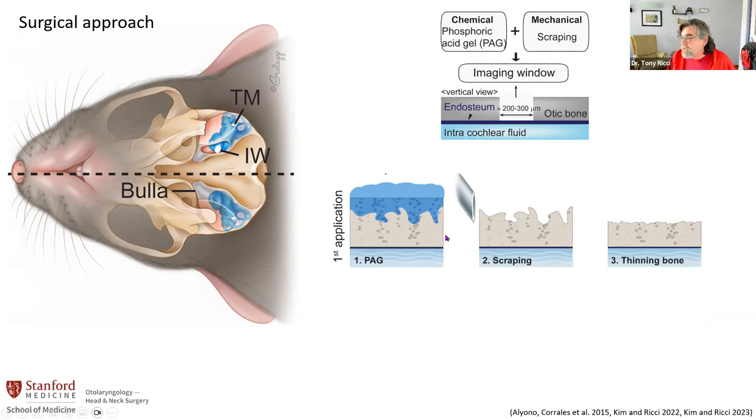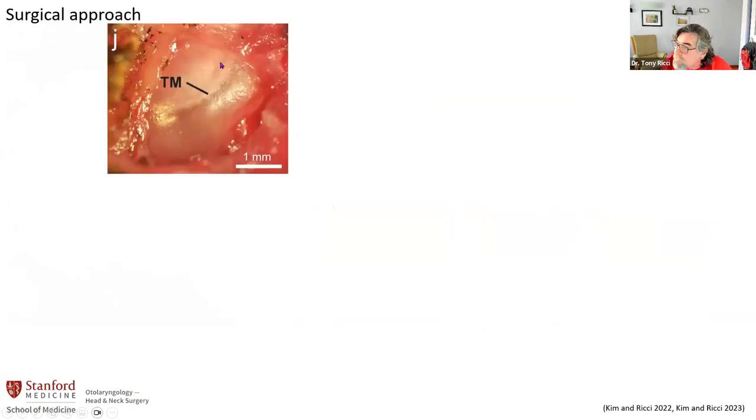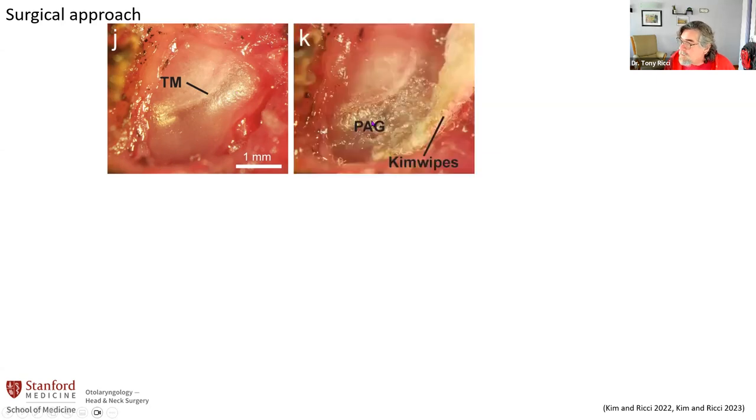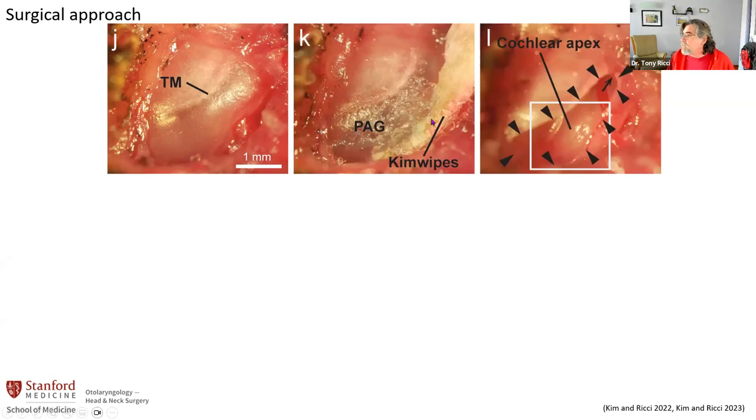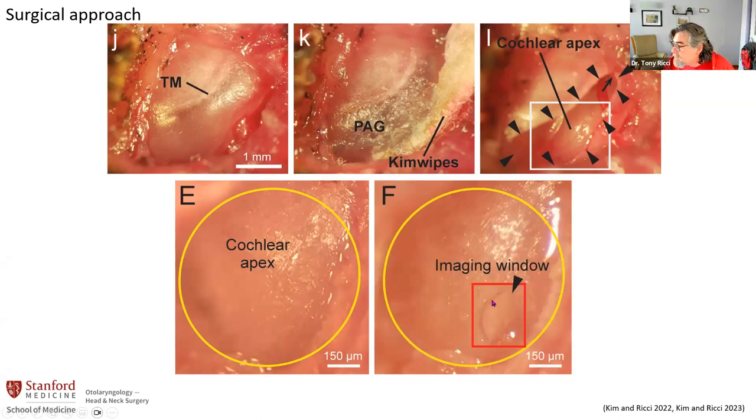We put the gel on, it punches holes in, then we scrape that down and do it again until it's really thin. Then we can come in with a needle and just peel off this little bit of bone and leave the endostium intact. Here you can see the eardrum, the tympanic membrane, and the bulla we want to open — there's a big blood vessel right here, so we don't have a whole lot of space. We apply the gel, peel it away, and you can see the tympanic membrane is fine, the blood vessel is here, and now the cochlea is exposed. Then we go to the cochlea, apply the gel again, thin it down, and make this imaging window. You can see the window here — and importantly, there's no fluid coming out. If there's fluid coming out, then we took the endostium away.